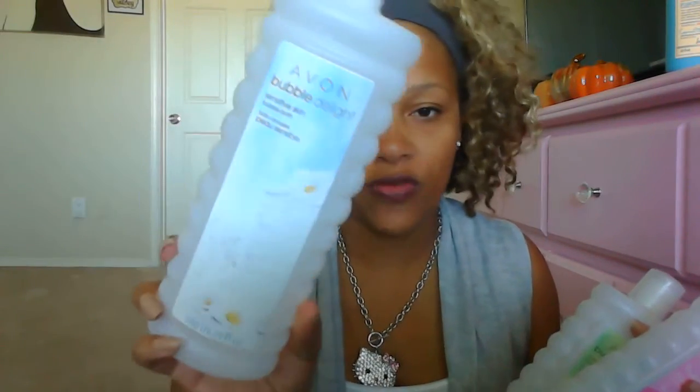Then I have my Avon bubble bath — you guys know I talk about it all the time, it's my go-to bubble bath. I'm out at the moment and I feel crazy without it. This one is cucumber melon, which is my number two favorite. My number one favorite is blush and kiss. For the kids, since my kids have sensitive skin — mostly Vivica — I like to use the one for sensitive skin.